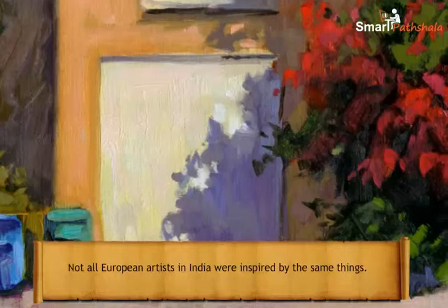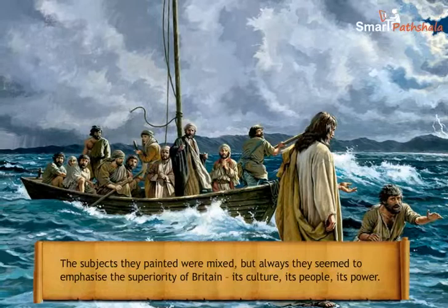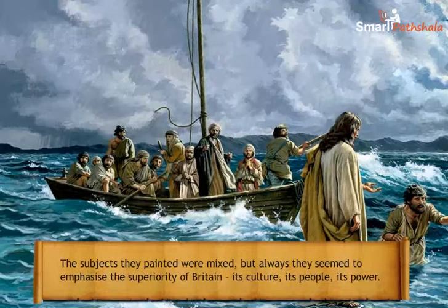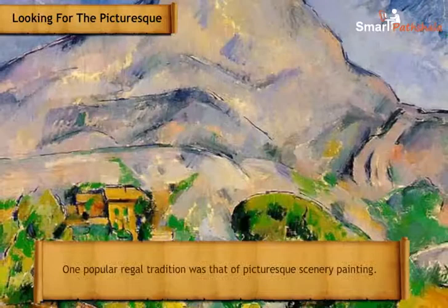Not all European artists in India were inspired by the same things. The subjects they painted were mixed, but they always seemed to emphasize the superiority of Britain — its culture, its people, its power. Let us look at a few major trends within Imperial Art.